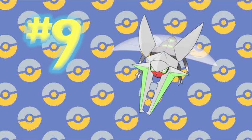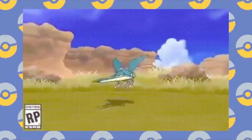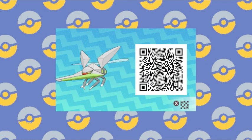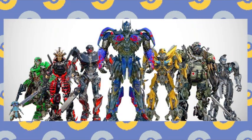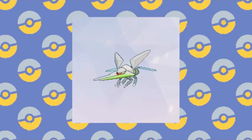Number 9: Vikavolt. Another notable bug type. Vikavolt was already one of the most fearsome looking regional bugs we've ever had. But add in his shiny colors and he becomes a force to be reckoned with. He looks like he's wearing powerful armor that could shred through any enemy, and he almost looks like some kind of transformer. My cousin has one of these, and I'm very jealous because Vikavolt is by far the best Shiny electric-type I know.